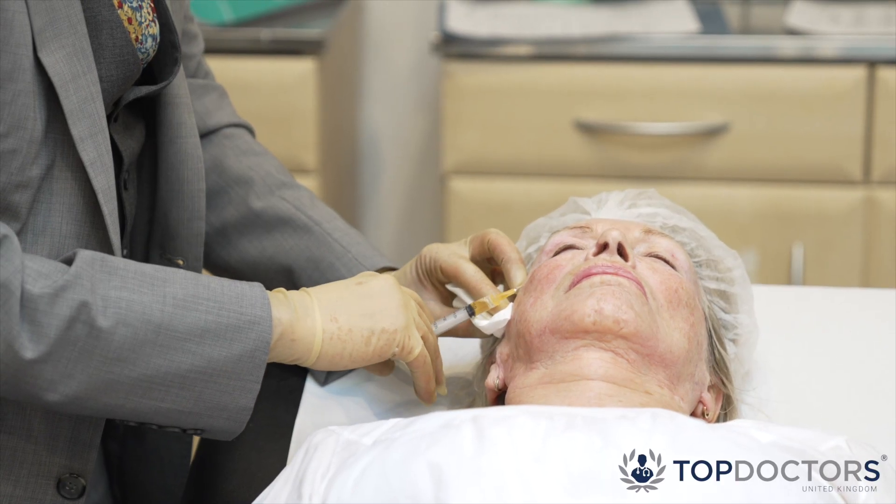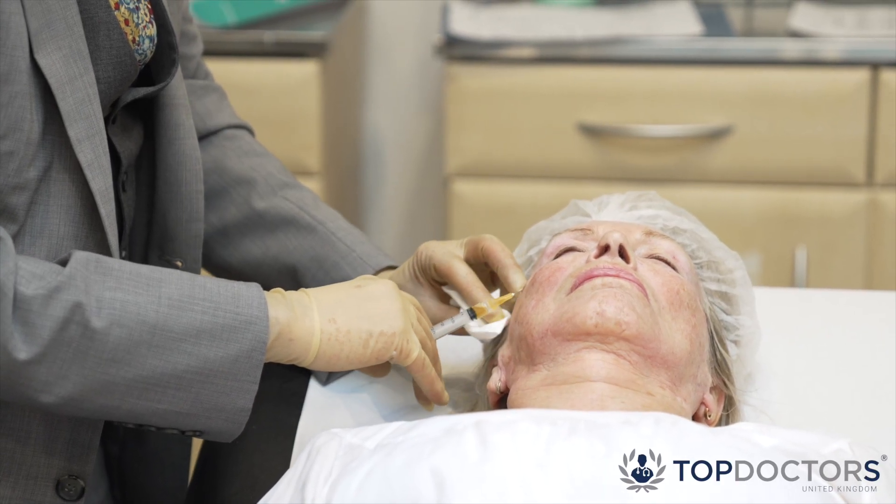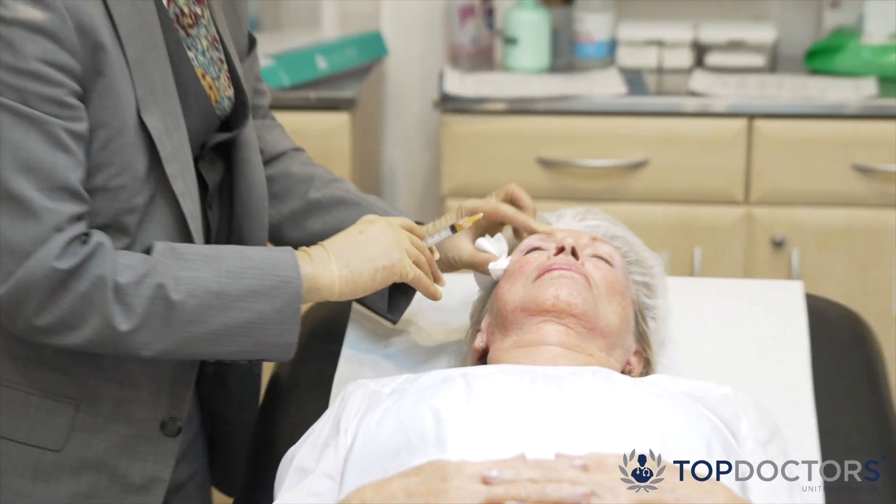We can also use it in certain medical conditions such as alopecia areata, where patients can lose their scalp, facial, and body hair, as well as in leg ulcers and burns. We also use it for melasma, a condition where you get increased pigmentation on the forehead, cheeks, and chin, and platelet-rich plasma can be one of the many ways to help treat this condition.